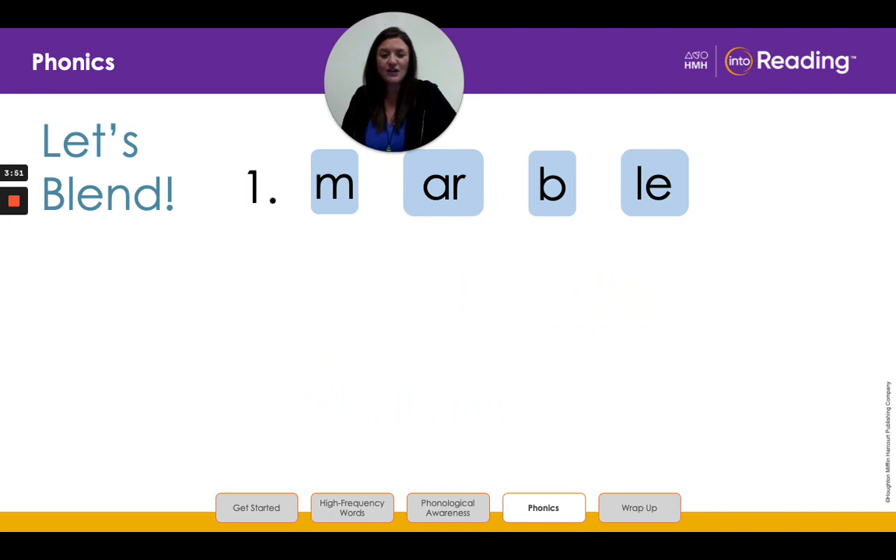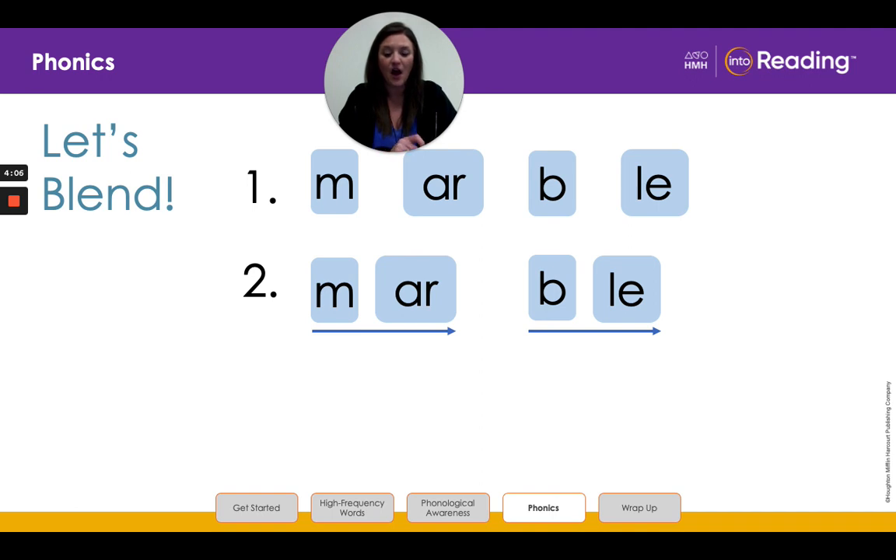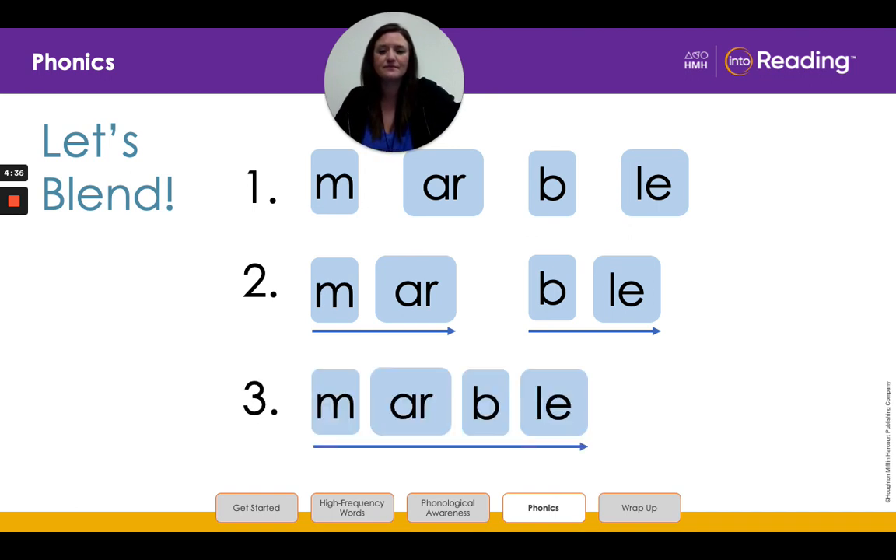All right, let's try another one. Look at line one. Say the letters and sounds with me: M, M, A, R, R, B, B, L, E. All right, let's group the letters in this longer word into its two syllables. I break the word before the consonant L-E. What vowel sound does the first syllable have? That's right, it's our r-controlled vowel A-R. Let's blend the sounds in the first syllable: M, R, MAR. Now let's blend the sounds in the second syllable: B, L, BLE. Now look at line three and blend the whole word with me: MAR, BLE, MARBLE. Awesome.